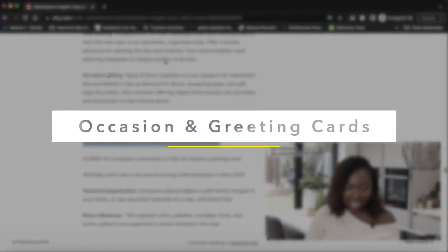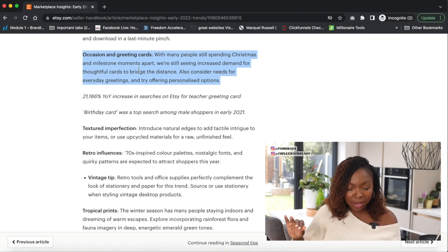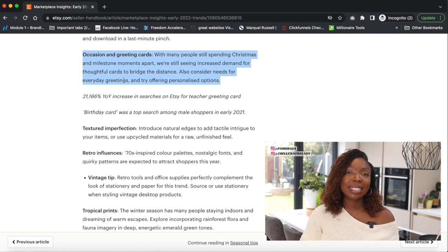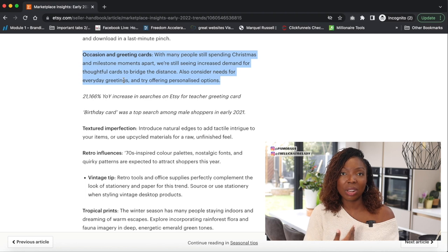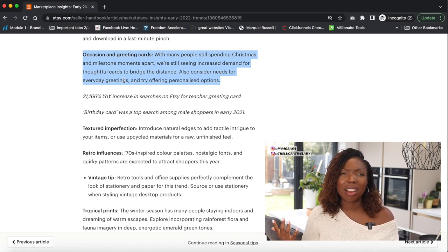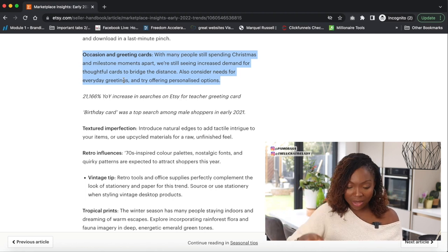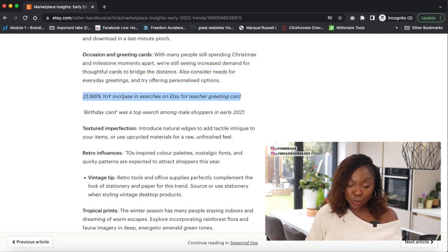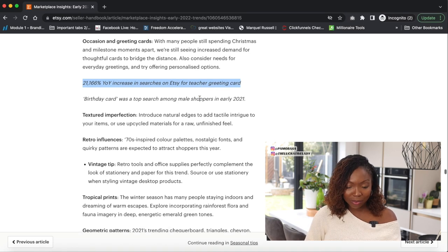Occasion and greeting cards is another sub-category under paper and party supplies. With many people still spending Christmas and milestone moments apart, there's increased demand for thoughtful cards to bridge the distance. Also consider everyday greetings and personalized options — people are looking for cards that look like them, cards in other languages, and greetings that really say what they want from the heart. There's a 2,166% year-on-year increase in searches on Etsy for teacher greeting cards, and birthday cards were a top search among male shoppers in early 2021.